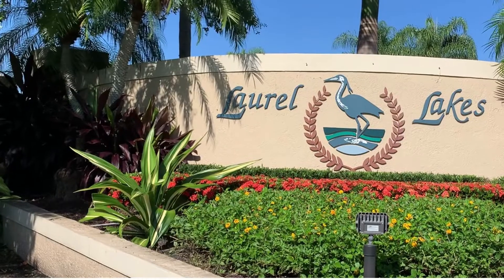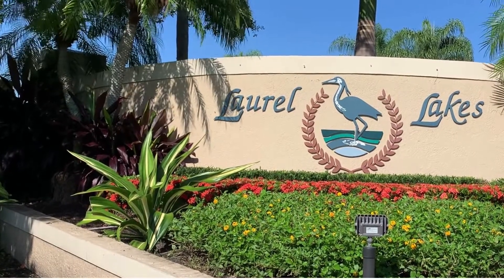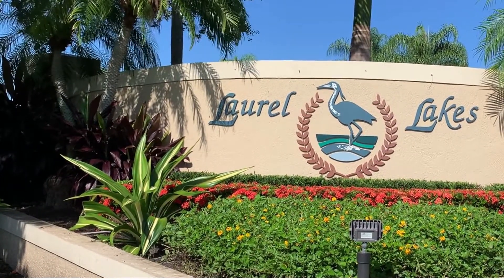It's Laurel Lakes, tucked away yet close to beaches, shopping, nature, and hiking trails — pretty much anything you would want or need.